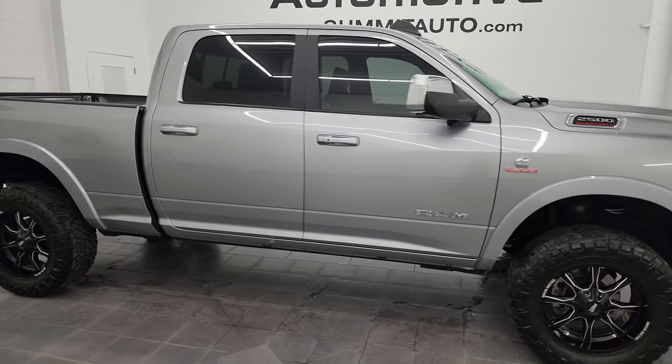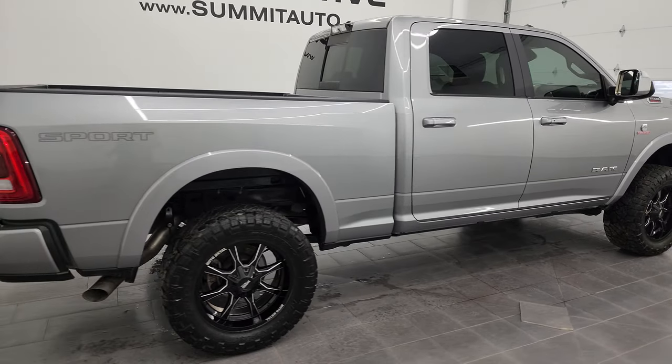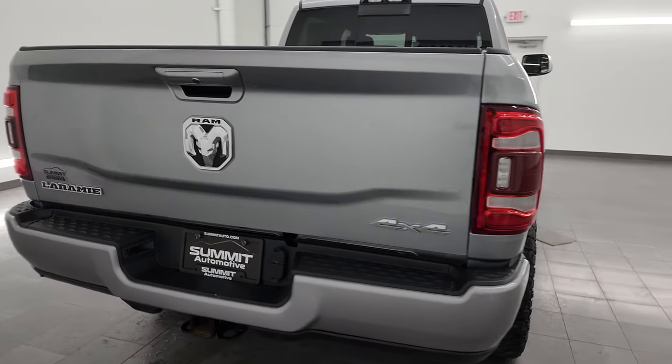Hey, this is Brett, and this 2019 Ram 2500 Crew Cab Short Box Laramie Level 2 Sport Edition is stock number 13584Z.